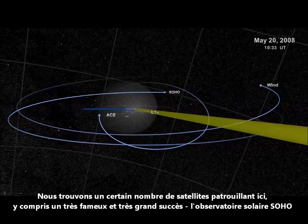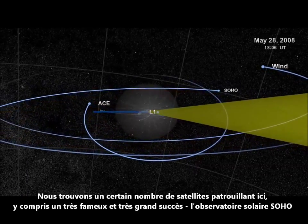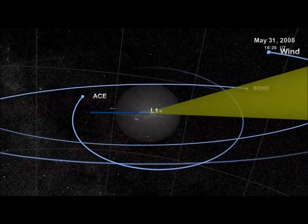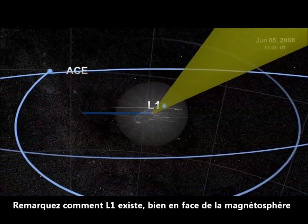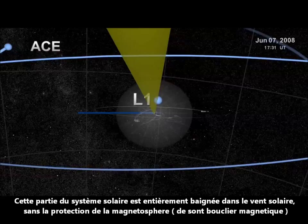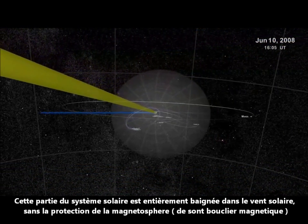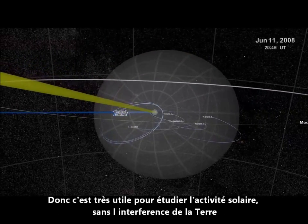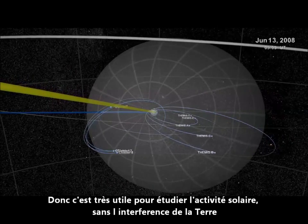We find a number of observatories patrolling out here, including an extremely famous and extremely successful solar observatory called SOHO. Notice how L1 exists well in front of the magnetosphere. This part of the solar system is fully bathed in the solar wind without the protection of Earth's magnetic shield. Therefore, it's extremely useful for studying solar activity without interference from the Earth.